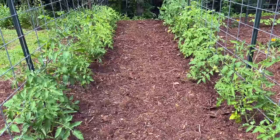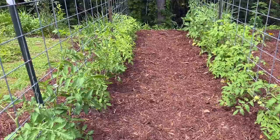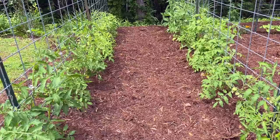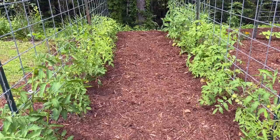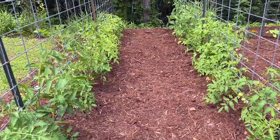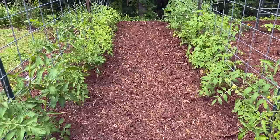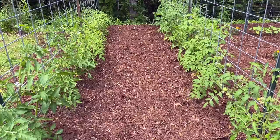Down here we have two more rows of tomatoes. This row over here is Mountain Princess, and the way I remembered that was — I thought, I didn't mark them, so how am I going to tell which is which? I thought I'll put the Mountain Princess closest in the direction of my brother Steve's house, and I thought of my niece April as the mountain princess. And then on this side are the Arkansas Traveler, which we grow every year. There's tomatoes on both of them, so we're just anxiously awaiting for them to get ripe — it'll be a few more weeks though before they do.